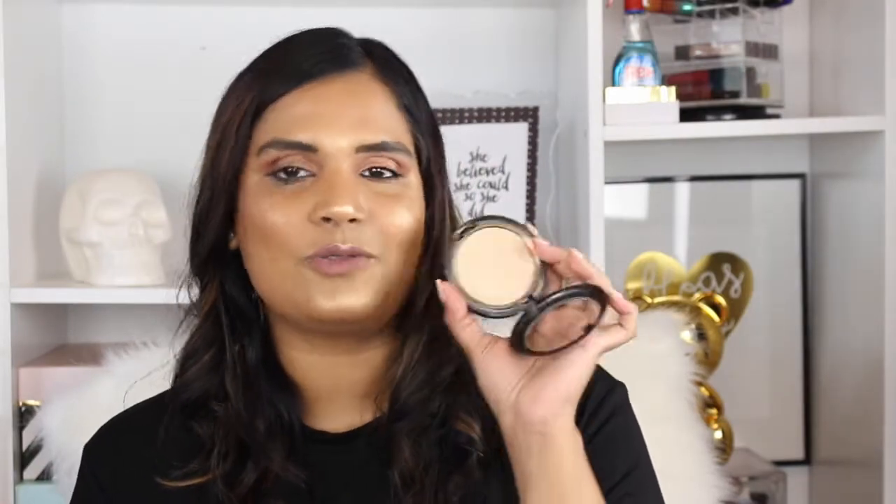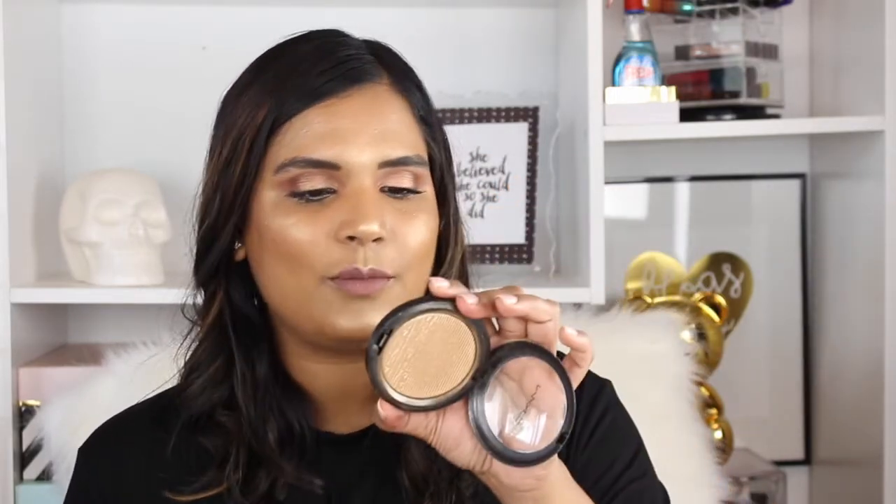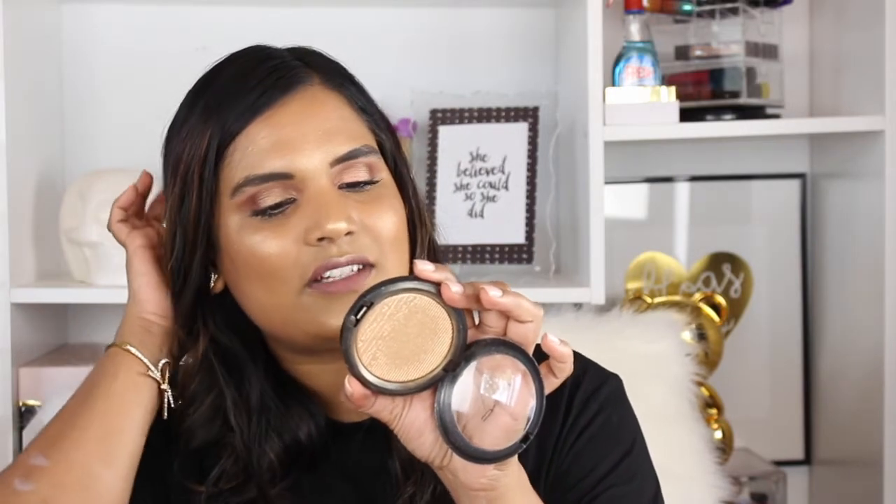Another beautiful golden highlight is MAC Cosmetics Oh Darling — this is a newer highlighter from them and as you can see there's quite a dent in it. It's a really beautiful blending highlight; I love the formula. I believe this is an Extra Dimension Skin Finish — it feels like a baked gelée formula to me.